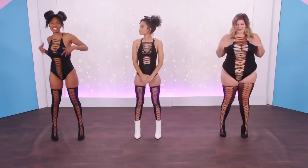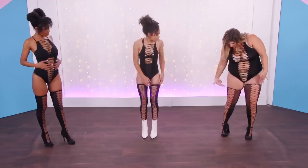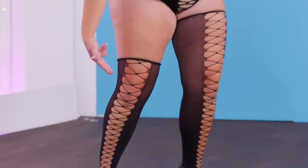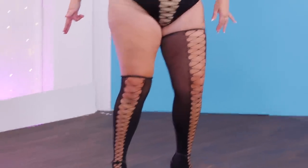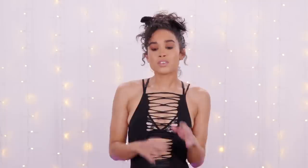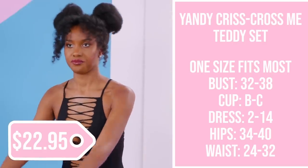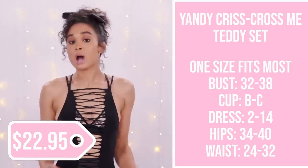First up, we're in Yandy's Criss Cross Test Me Teddy set — the three T's: Test Me Teddy. This is a one size fits most piece, and they basically say this should fit a size 2 to 14 comfortably.